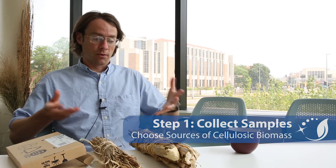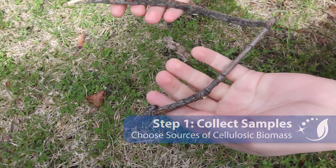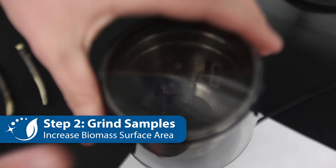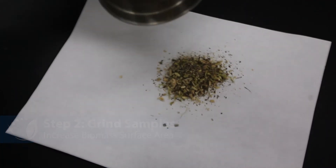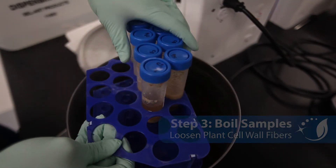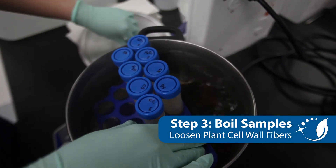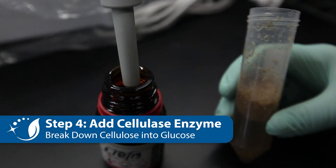The first process is deciding what samples they want to convert, and students can decide what samples they think will have the most potential energy in them. The next step is to do the pre-treatment stage, which involves first grinding it up and cutting it up. After that, the biomass needs to be pre-treated or boiled for about 20 minutes, which helps loosen up the cell walls of the plants and makes the cellulose accessible for the next stage in the process.